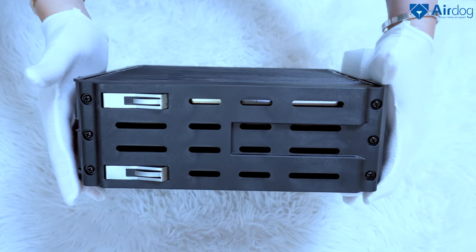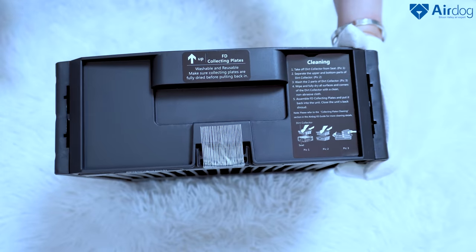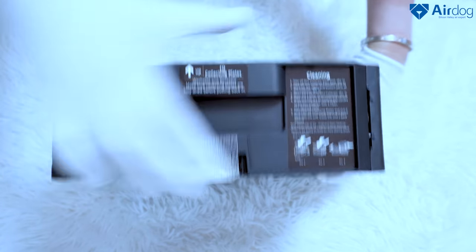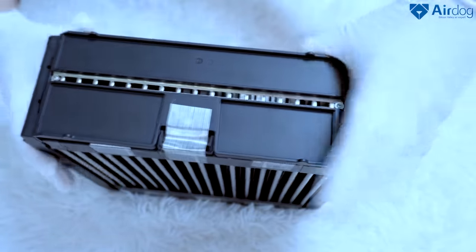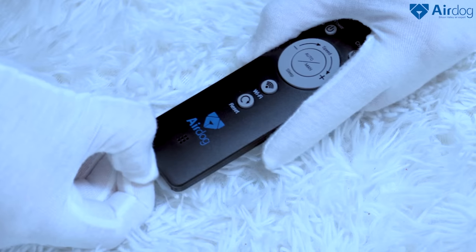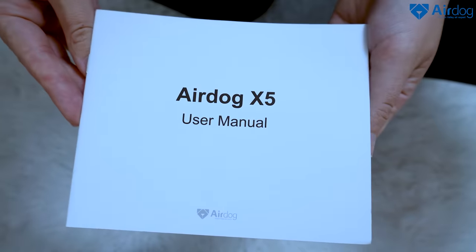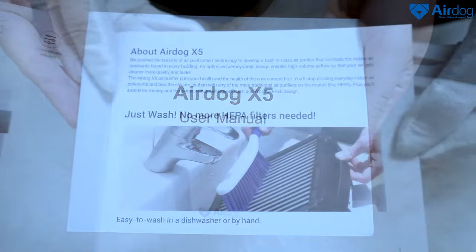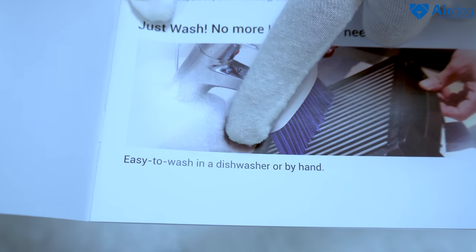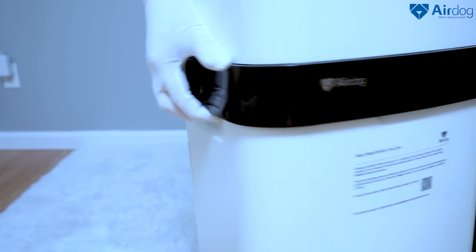The TPA filter can purify 99.9% of particles as small as 0.0146 nanometers. This air purifier effectively kills viruses, cleans allergens, bacteria, mold, pet dander, asthma triggers, and any type of ultra-fine biological pollutants. It works on a patented technology — the TPA filter of this X5 is made of a durable and recyclable graphene material, using a vertical air circulation design that doesn't block airflow as filter particles increase, unlike traditional HEPA filters.